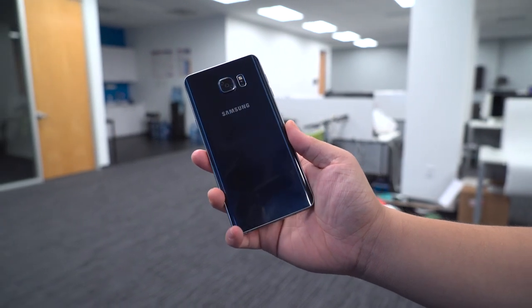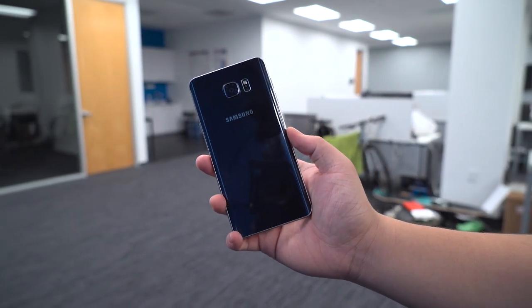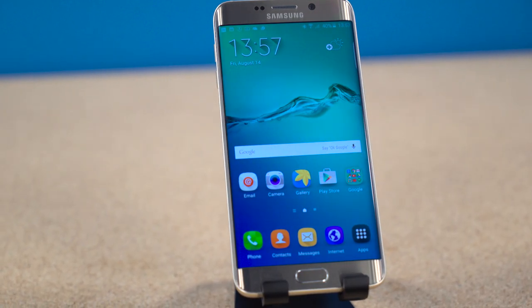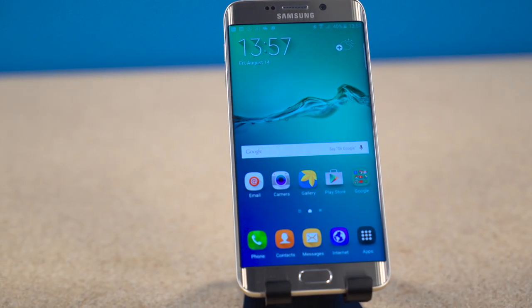Same 16-megapixel camera on the back, same 5 on the front, the exact same — for better or worse — 3000 milliamp-hour battery, and the same wireless charging and fast charging capabilities.